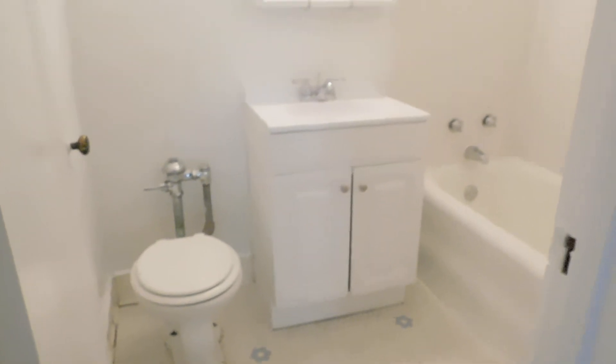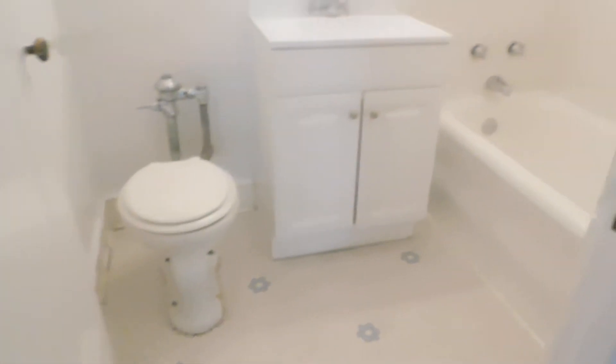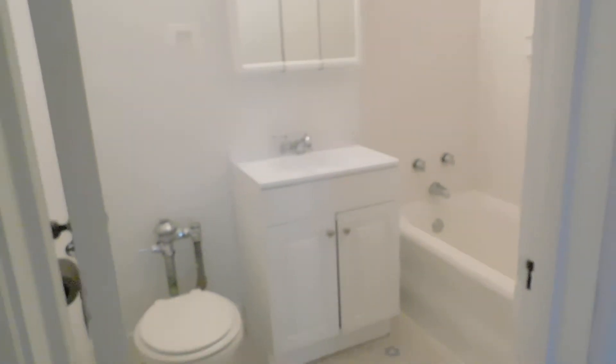Now we're going to walk into a hallway — straight ahead is the kitchen. We've got a nice bathroom here. We put in a new bathroom sink and cabinet, new vanity. Nice soaker tub, cleaned up all the tiles — they're in great shape. Good water pressure. Great bathroom — nice and clean.